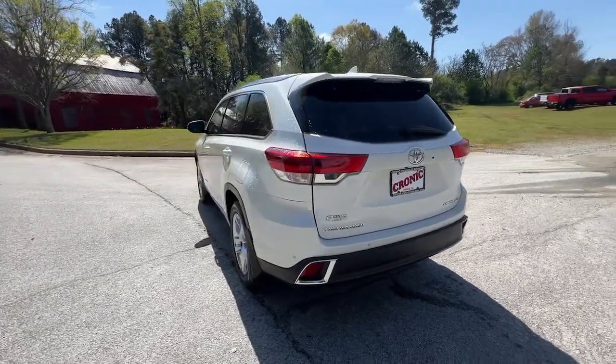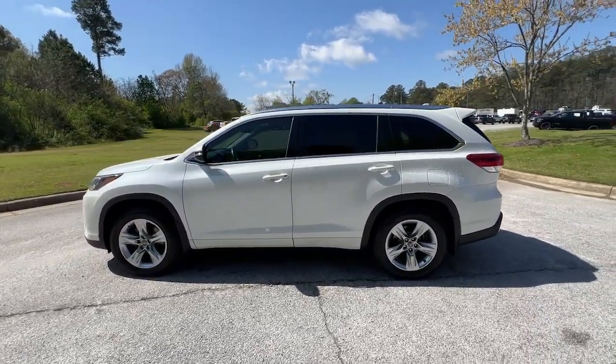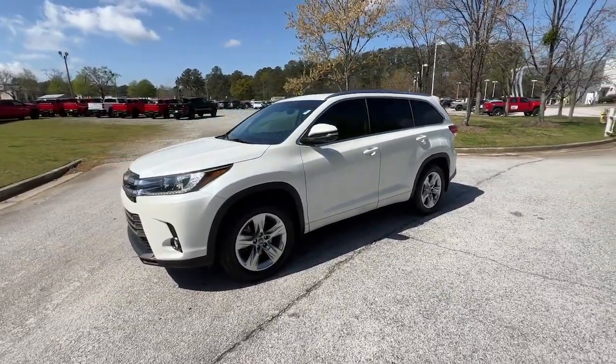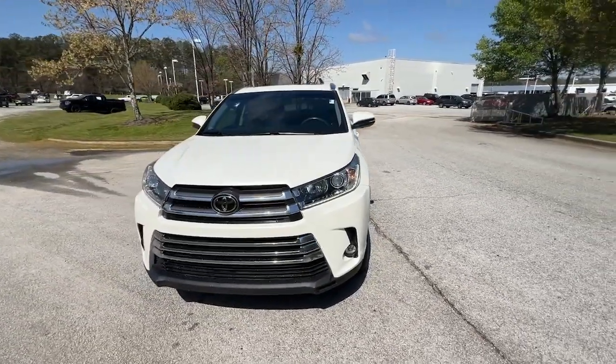From its safety and driver assistance tech to its multiple climate control zones and infotainment system, this smooth riding, quiet, roomy three-row crossover offers the capability and creature comforts to help you make the most of every road trip.